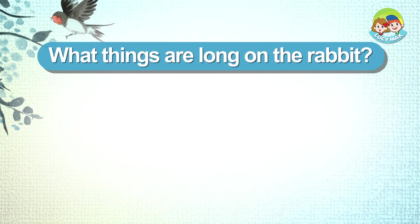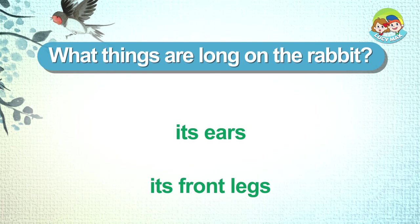What things are long on the rabbit? Its ears. Its front legs.